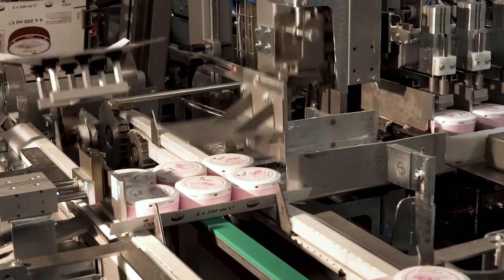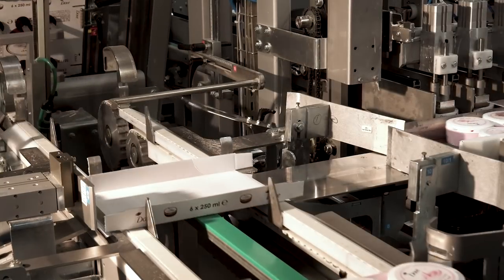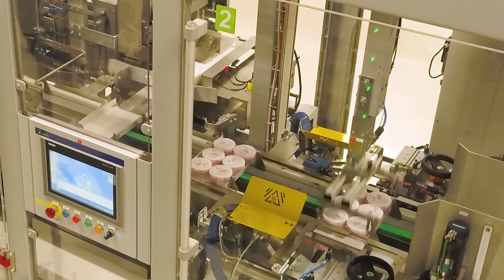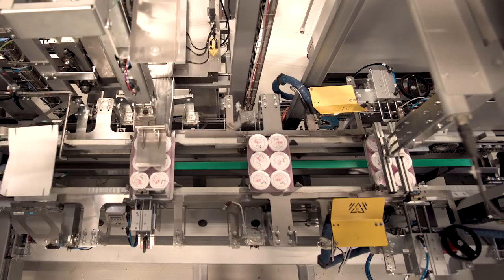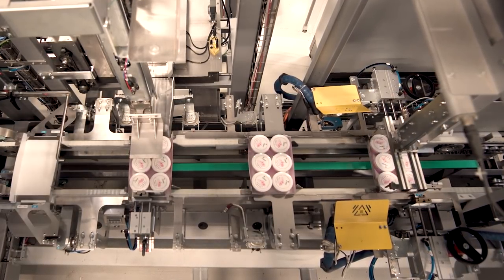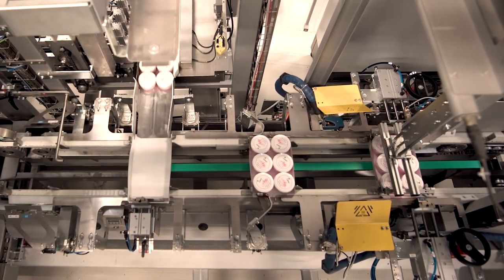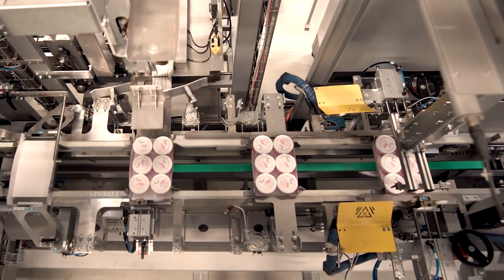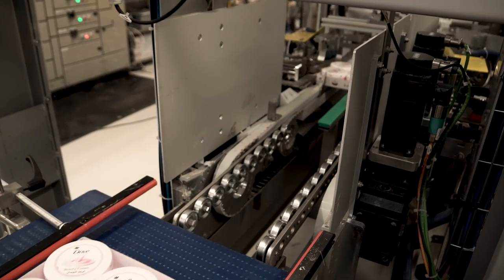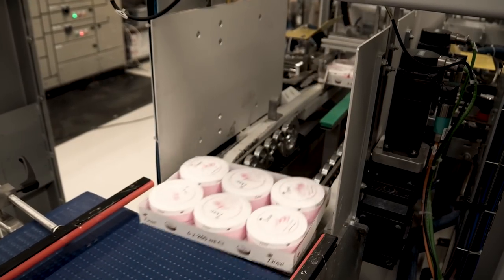One of the main challenges in Dubai was sealing trays with short flaps. In addition, round products did not intrinsically provide the necessary counter pressure for the usual perfect sealing. So specific adaptations and pressing plates were designed at the sealing station for perfectly squared sealing of the trays, while ensuring full protection of the pots throughout the process.